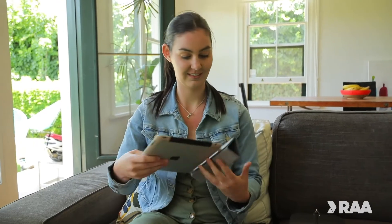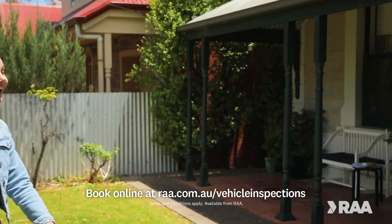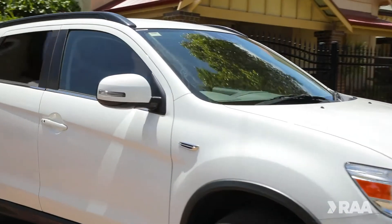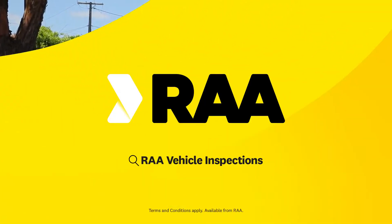Get an inspection today by booking online at RAA.com.au/vehicle-inspections and move on with the knowledge your car is safe, ready to buy, sell or take on that holiday road trip. Terms and conditions apply. Available from RAA.